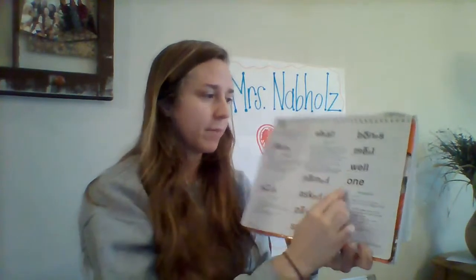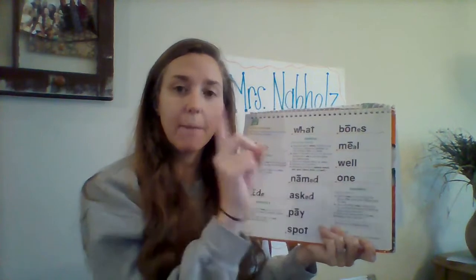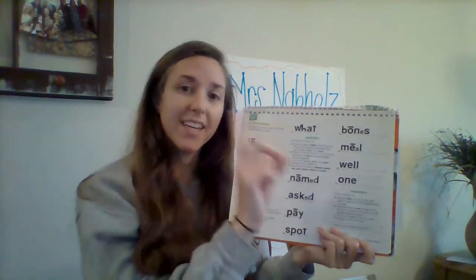Good. Read this word the fast way. Get ready. Good. Well. Sound it out. Say it fast. Yes, well. You read very well. I'm going to tell you this word. This word is the word one. What word? Yes, one. Sound it out the silly way. Ready? On-eh. That's not on-eh. What word is it? Yes, one. Read this word again. Get ready. Yes, one. The number one — not 'I won the game,' but the number one.